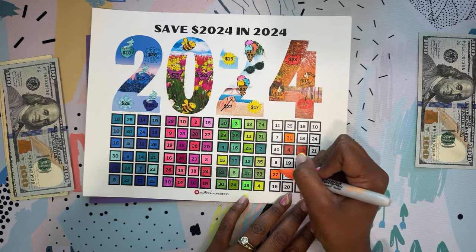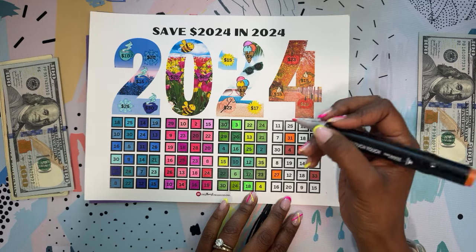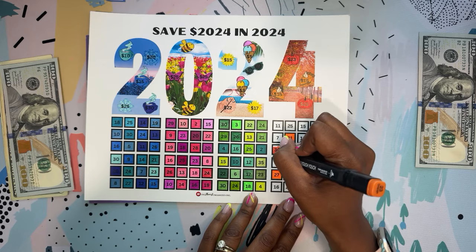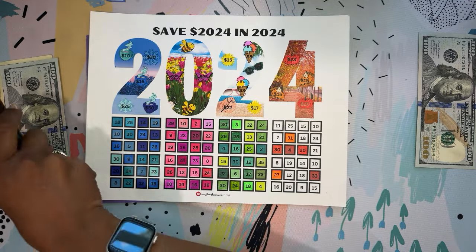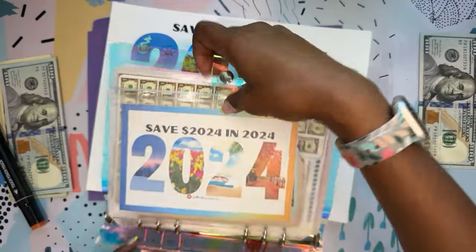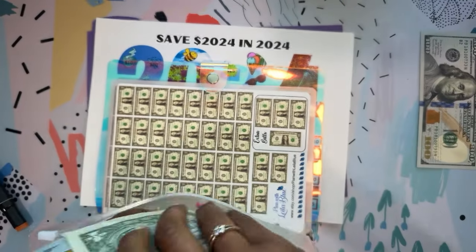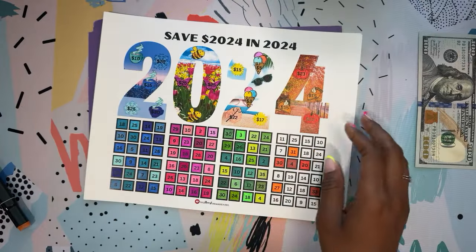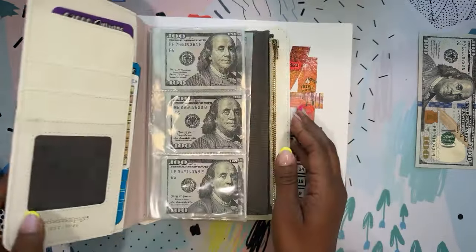The extra money from all these YouTube payouts has really helped tremendously this year. You guys know the drill — I don't count this, I just throw it in this envelope, and at the end of the year, if we did the right thing, it will equal $2,024. I do look forward to unstuffing all of this and counting it — it will be a lot of fun.